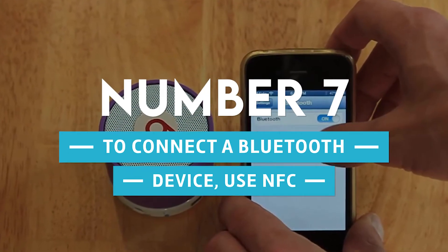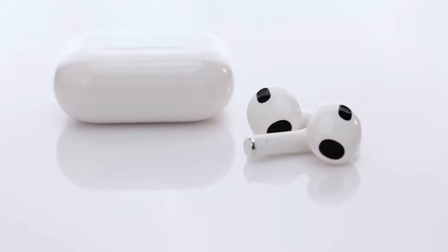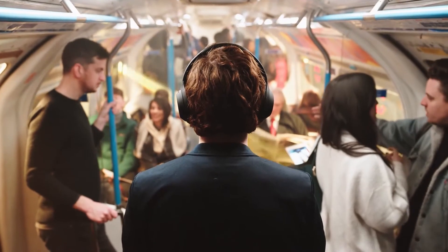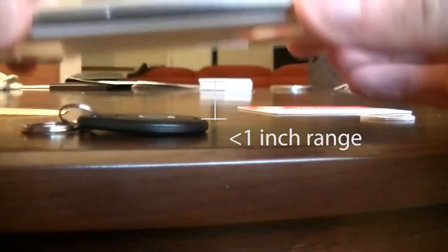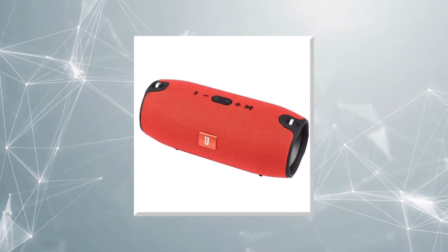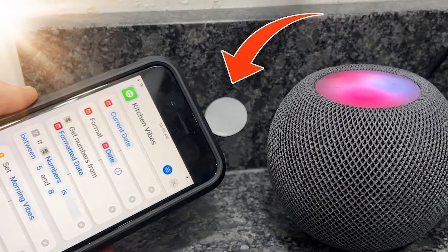Number 7: connect a Bluetooth device using NFC. Since the removal of the headphone jack, accessories that connect via Bluetooth have become increasingly widespread. The laborious process of pairing Bluetooth devices is a common concern. If your Bluetooth gadget does not have NFC built in, you can use NFC tags to compensate. Applications such as BT Tag Writer can save pairing information as NFC tags, which can then be placed close to speakers. To listen to music, all you have to do is tap the tag and you'll be connected in seconds.